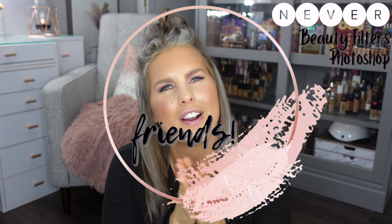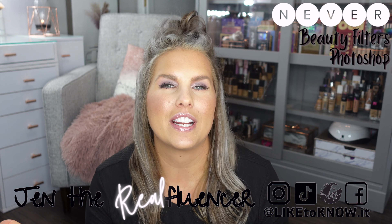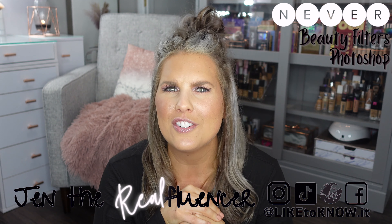Hi everyone, welcome to Jen the Real Fluencer, where we talk about beauty, fashion, and real life stuff. Today we are going to be getting into really just everything and anything shapewear related.